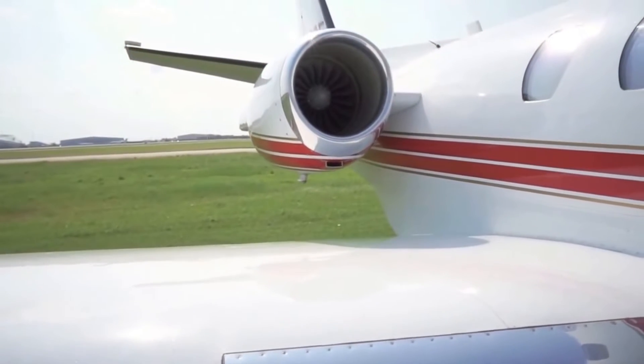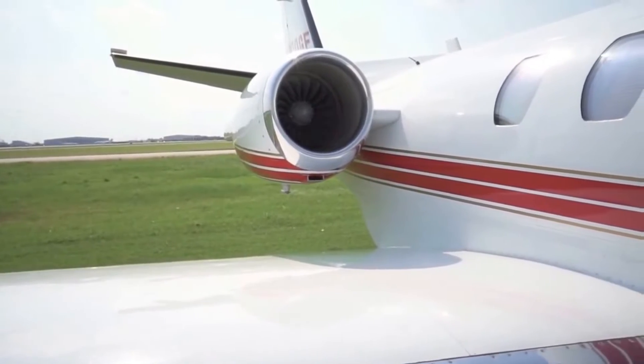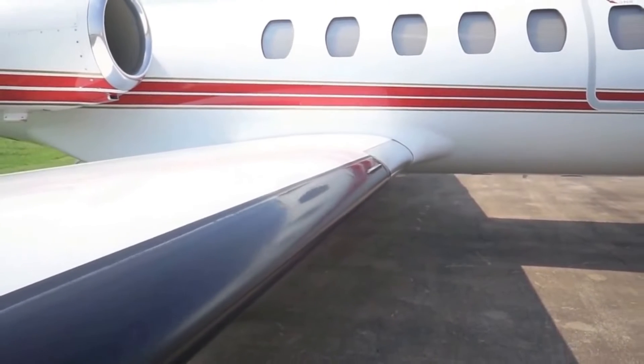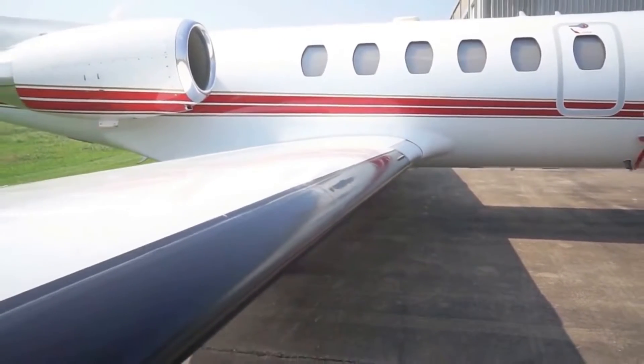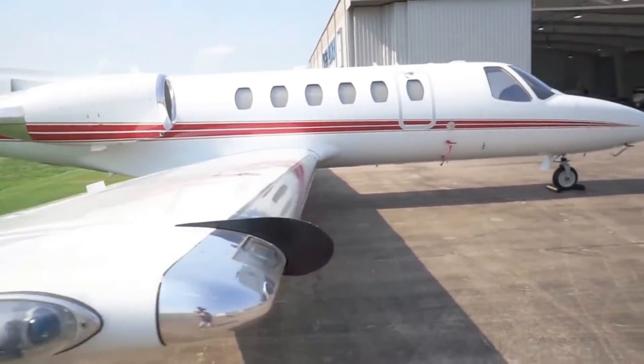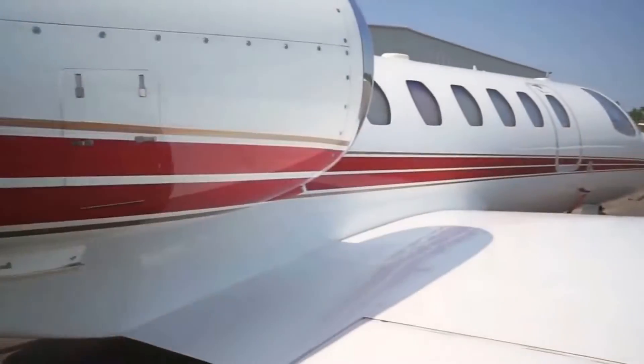On April 25, 1995, the Citation Bravo version took its maiden flight. In August 1996, it was awarded its type certificate, and in February 1997, it was first delivered. Production of the Citation Bravo lasted until 2006, with a total of 336 aircraft delivered.